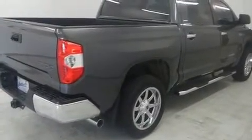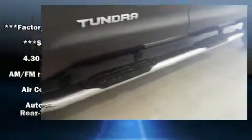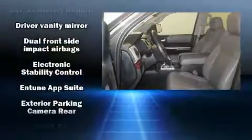Top features include power windows, a rear-step bumper, front fog lights, heated door mirrors, remote keyless entry, a trailer hitch, and one-touch window functionality.